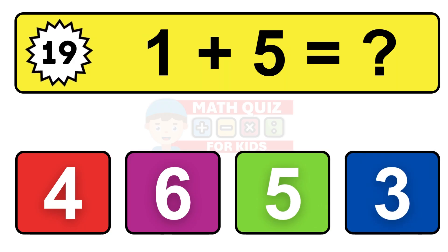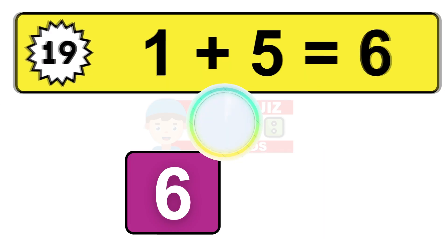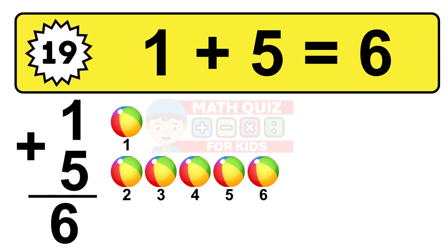Question nineteen. One plus five equals what? The answer is one plus five is 6. Let's count it: one, two, three, four, five, six.